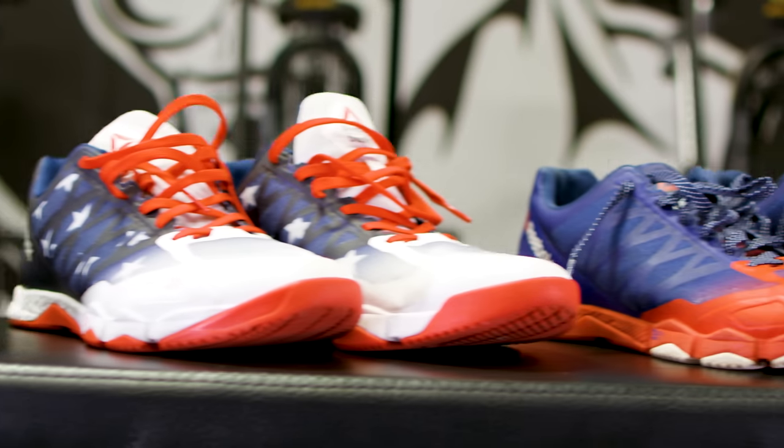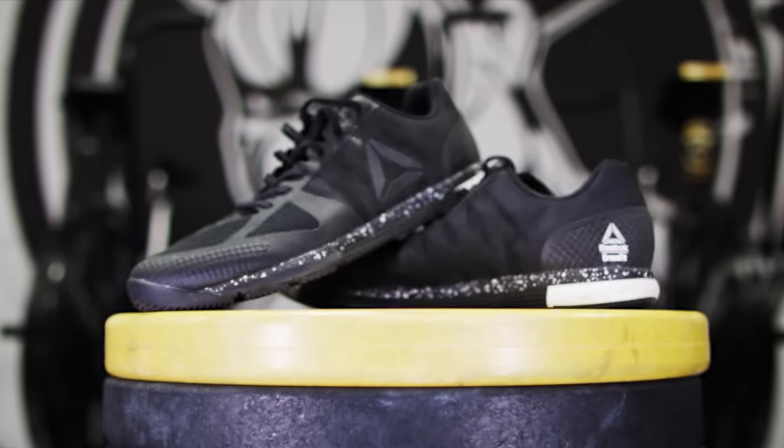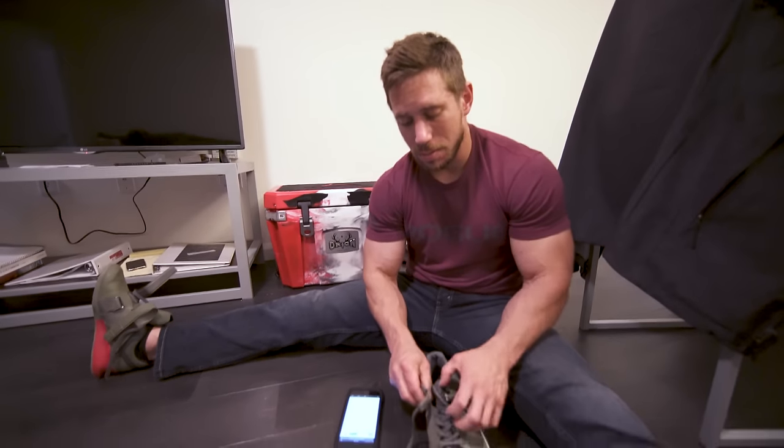To say I was a fan of the first PTR is an understatement. And with this new shoe, they have only done positive upgrades. That was my friend Dan.